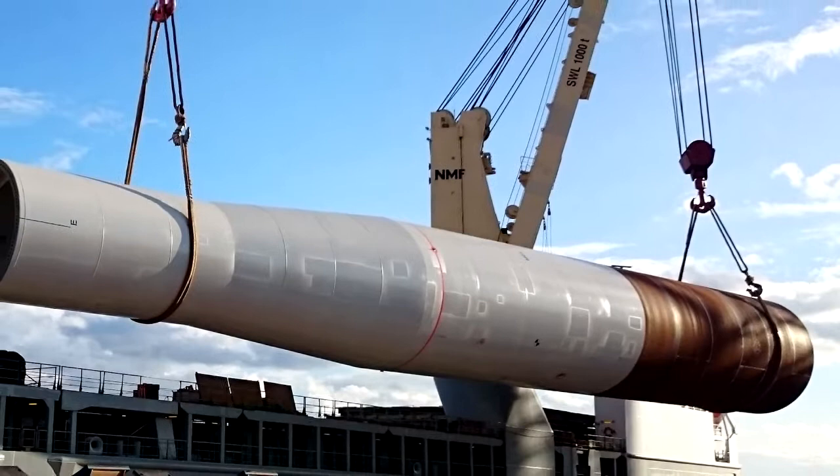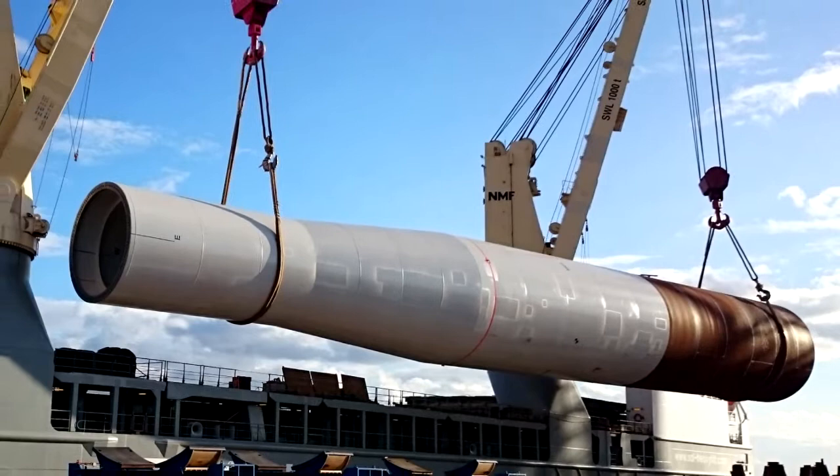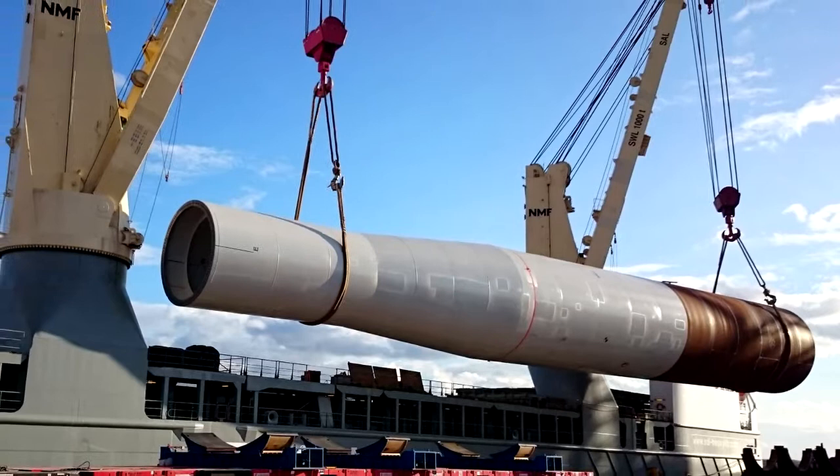The port now includes a 140,000 square meter handling facility with specialist quayside, complete with roads and utilities infrastructure, accommodation and office units for those working on site.